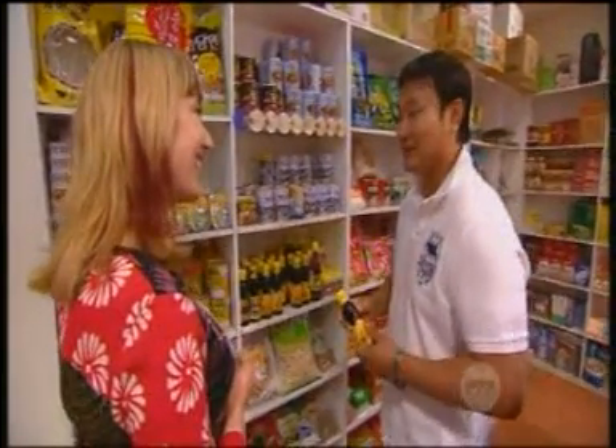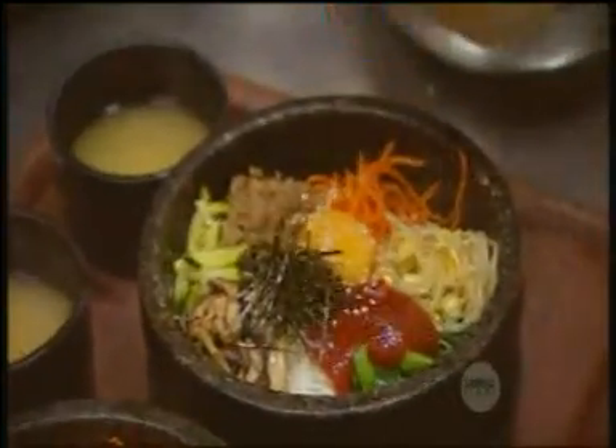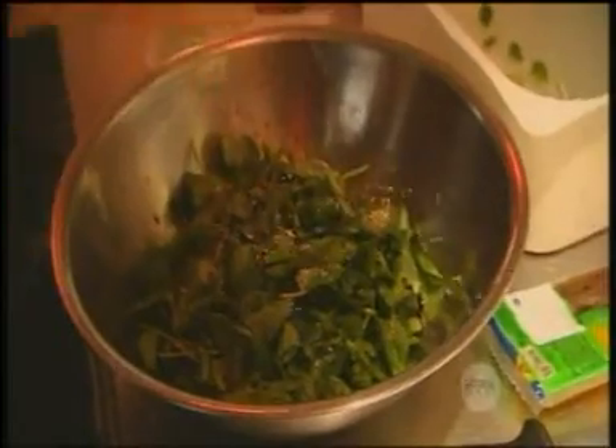Without this one, anything is no good. And sesame seeds — you toast them on low heat in a frying pan. What are toasted sesame seeds used for? All of the Korean food. We're using them in everything.